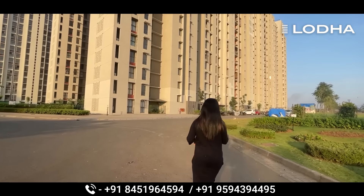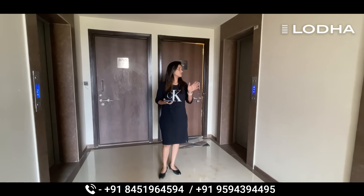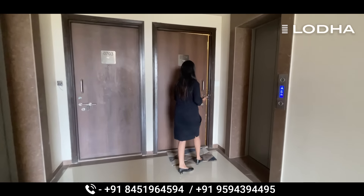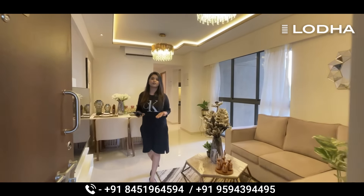Now I will show you the 2 BHK sample flat. This is the building lobby area. Here you have 6 flats, 2 lifts, and 2 staircases. Now we are going to our 2 BHK room tour — let's go.